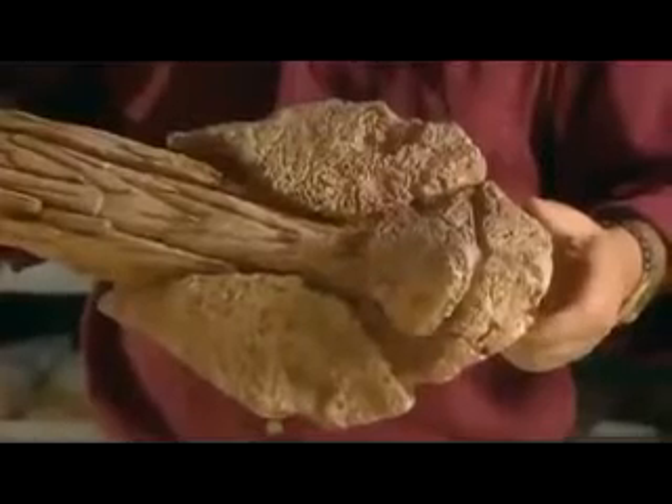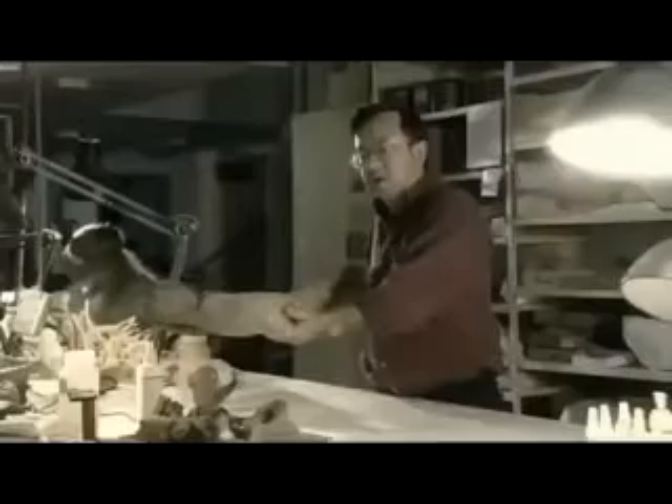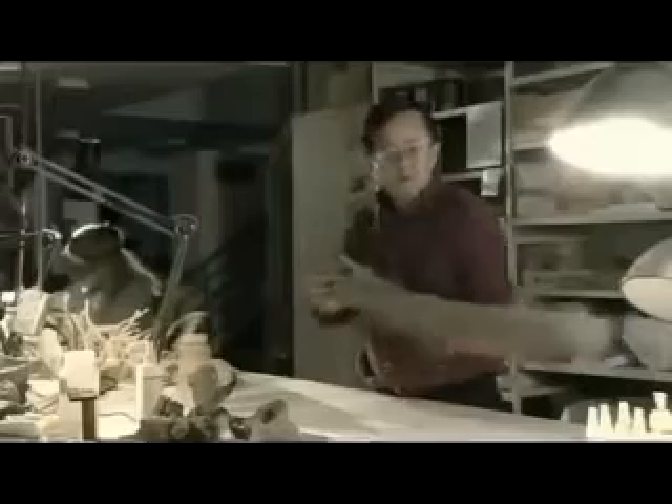If this is a weapon, what kind of damage could it inflict? For example, what would it do to a velociraptor?